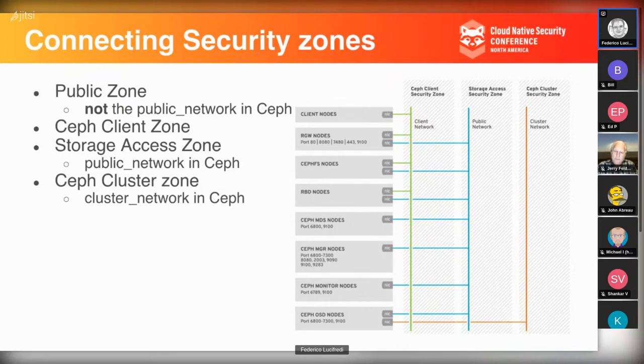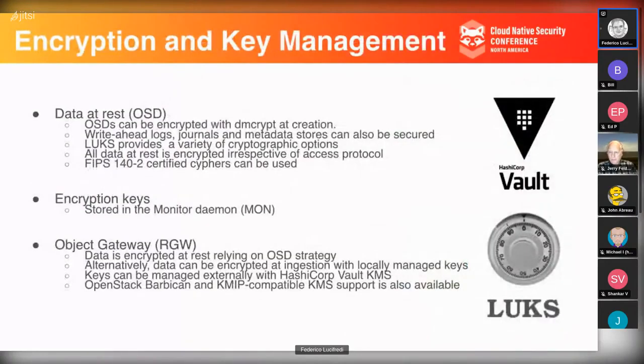Operators should generally consider exceeding zone requirements at integration points, which for a storage product is often easier to accomplish. For example, the cluster security zone can be easily isolated from other zones because there's no reason for it to connect to them. Conversely, an object gateway in the client zone will need to access cluster zone monitors on port 6789, OSDs on ports 6800-7373, and would likely expose its S3 API to the public zone on ports 80 and 443 — making it a natural place to look for weakness.